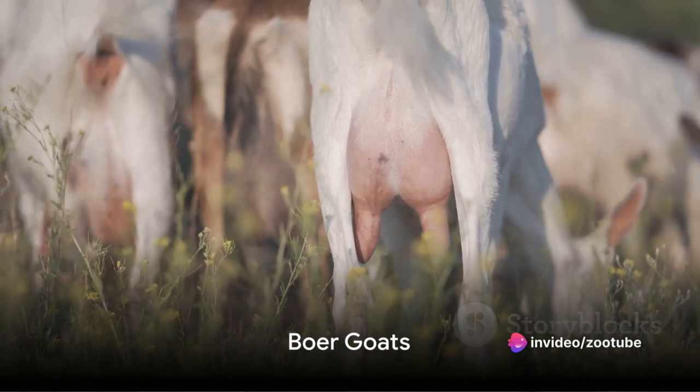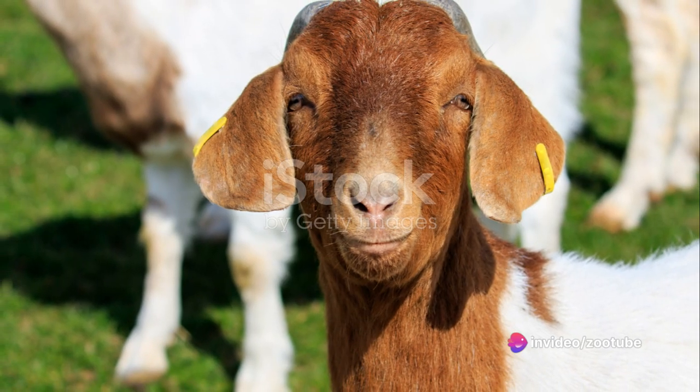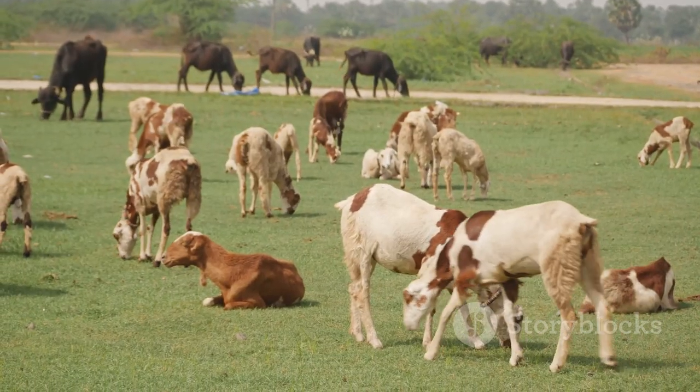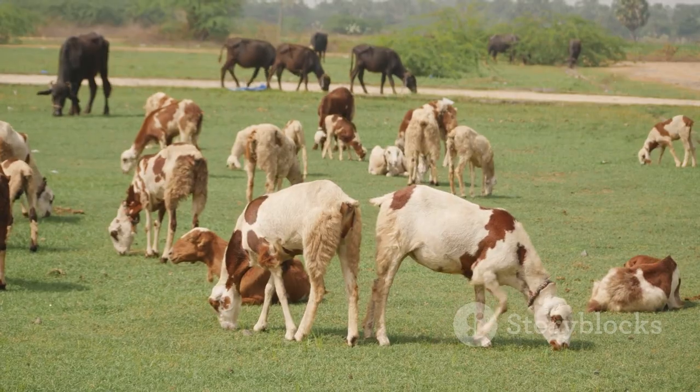First up, we have the Boar goat, a breed primarily raised for meat production. Known for their muscular build and distinctive white bodies with reddish-brown heads, Boar goats are hardy and adaptable.